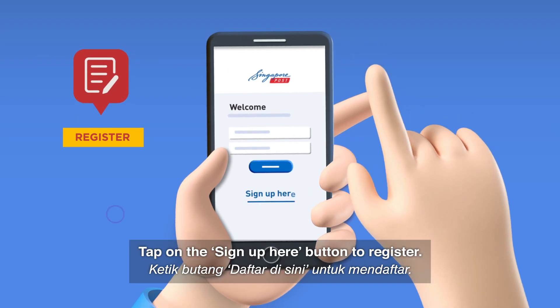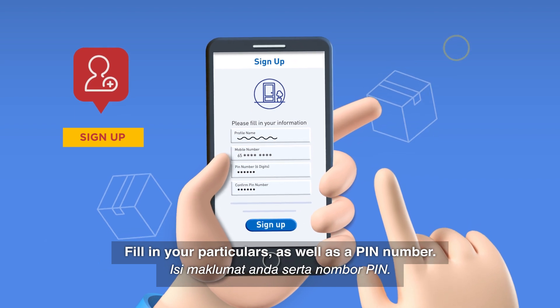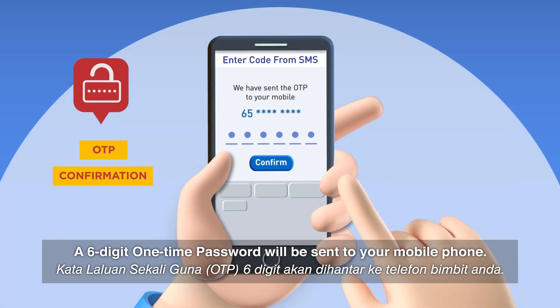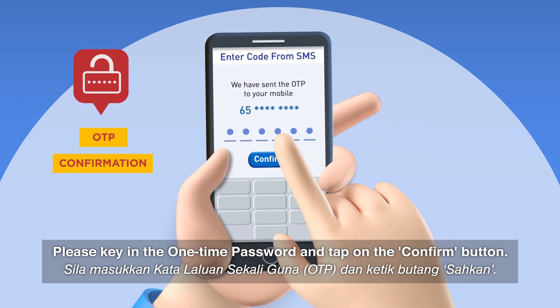Tap on the Sign Up Here button to register. Fill in your particulars as well as a PIN number. A six-digit one-time password will be sent to your mobile phone. Please key in the one-time password and tap on the Confirm button.